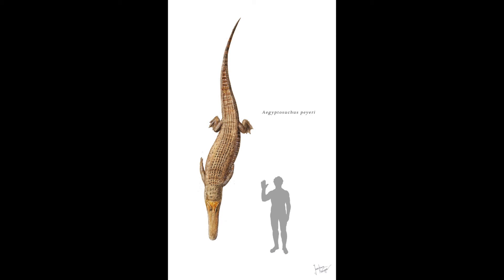The closest relative of Aegisuchus at the time was actually Gryptosuchus perryi, which was a slightly smaller crocodilian. It was very large and shared a lot of characteristics, but wasn't as bulky — it was actually a lot more slender. So maybe these two came from a similar ancestor, or maybe Aegisuchus may have even evolved from Gryptosuchus, which could be a possibility.